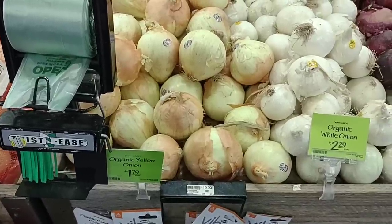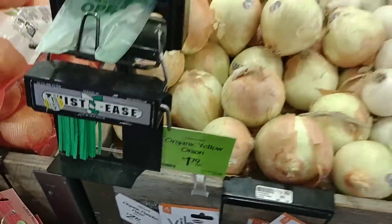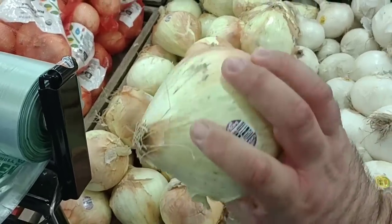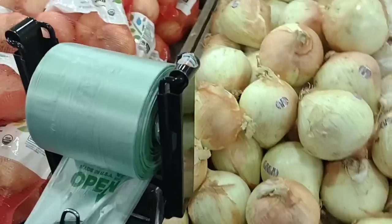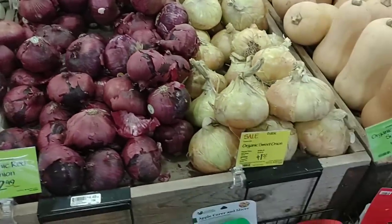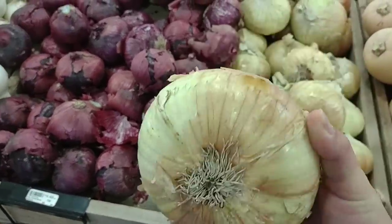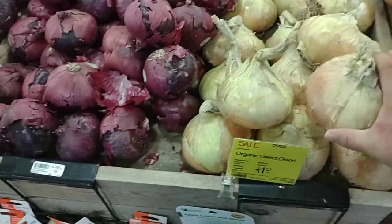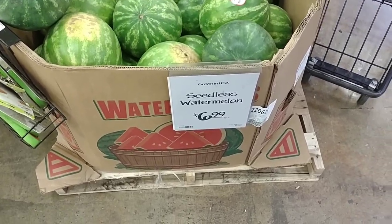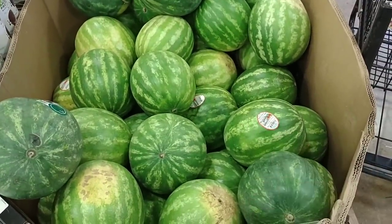Everybody who's been asking about yellow onions — they do have them here. Organic yellow onions at $1.79 a pound. That is probably a pound right there and it's huge. They've got a bunch of organic red onions and organic sweet onions too. Look at this — about the biggest sweet onion I've ever seen in my life. They do have watermelons here at $6.99 each, seedless. They look pretty good, but they are a lot smaller than the ones we've seen at Kroger.